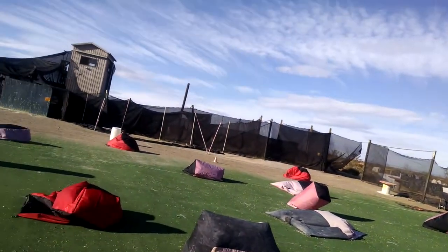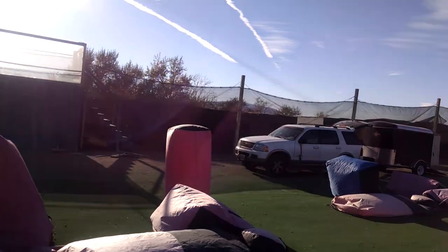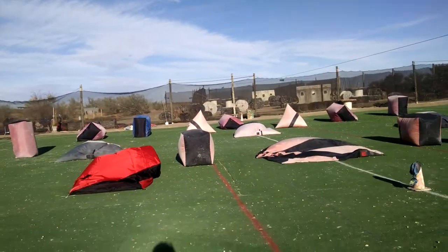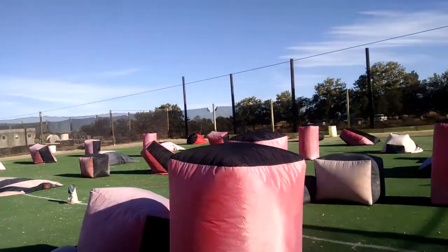Looks like we got all 48 coming up. Let's go over to the tower. The Monster Pyramid in the 50 in the middle is going to take the longest to inflate.